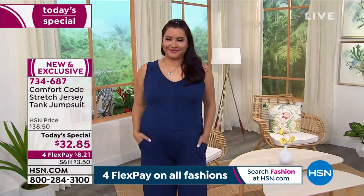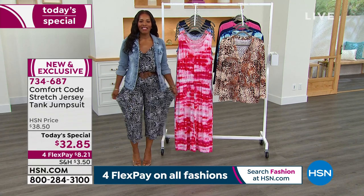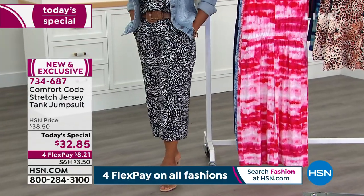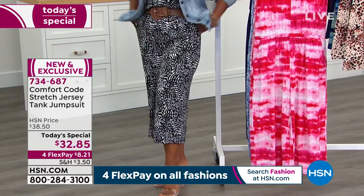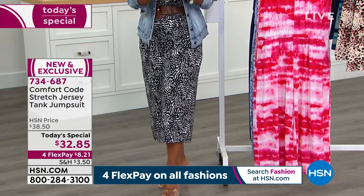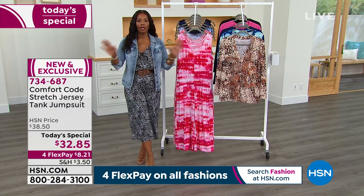I'm always worried about jumpsuits being too tight in the legs because I have some legs, and that's why I love that it's a wider leg with a looser silhouette — no worries about that. I put it on and feel instantly comfortable. They literally live up to the name Comfort Code. I've got pockets right where I need them. I accessorize the way I do, but you wear it the way that's right for you. If you take it right off the hanger and slip into it, you'll look amazing.